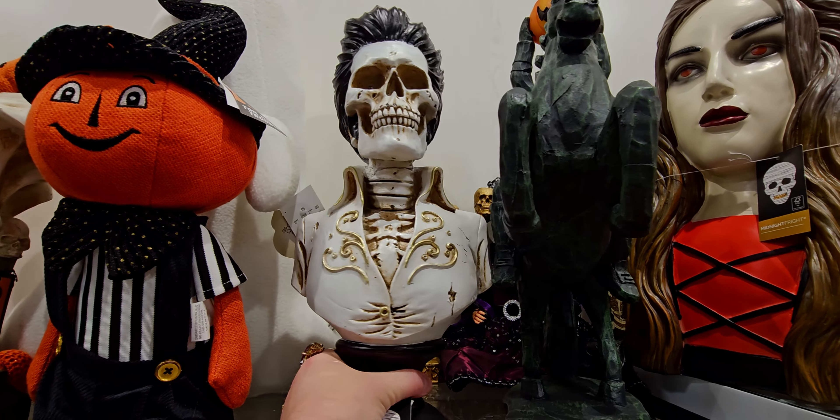They have the mummy one, trick-or-treat, the pink ghost — $5.99. They have Charlie Brown — where's the price? This one is $5.99. That is a great deal for these mugs!